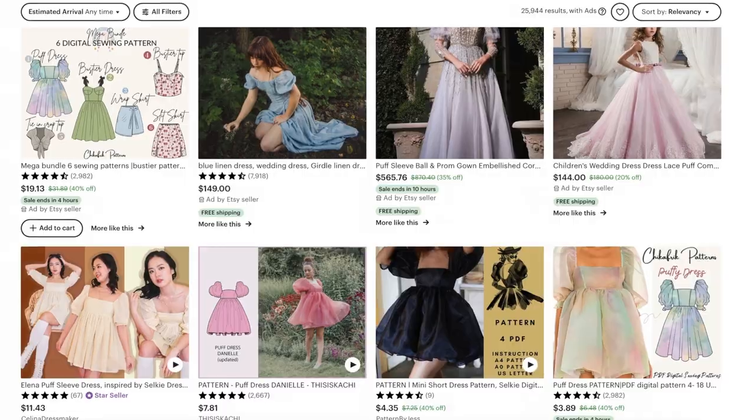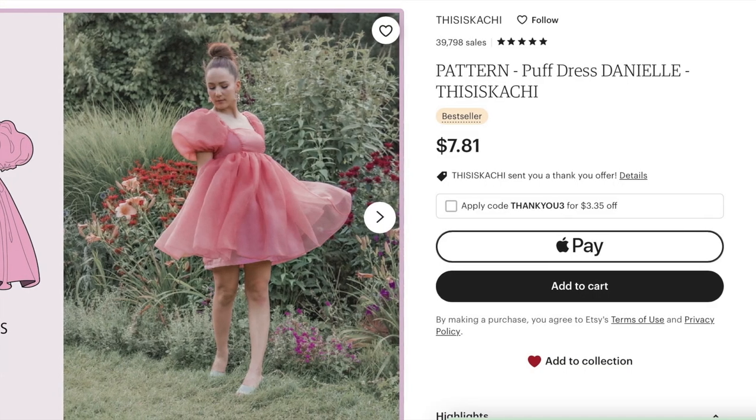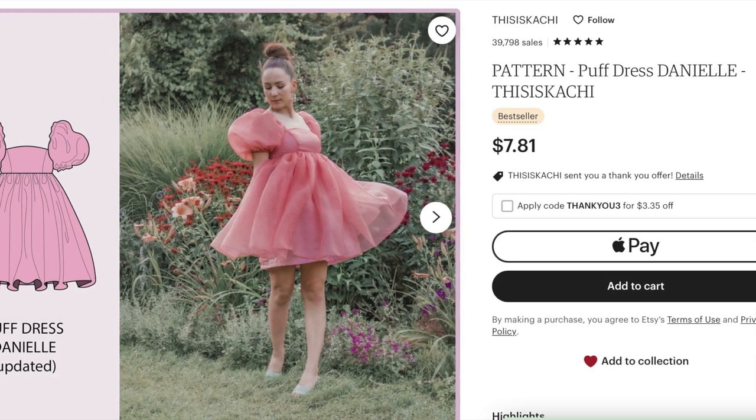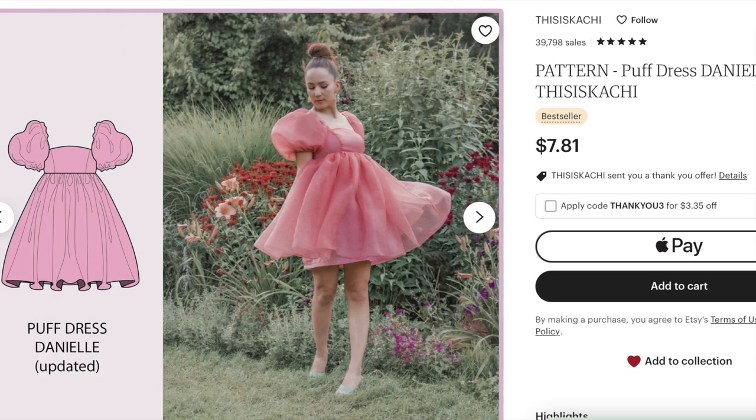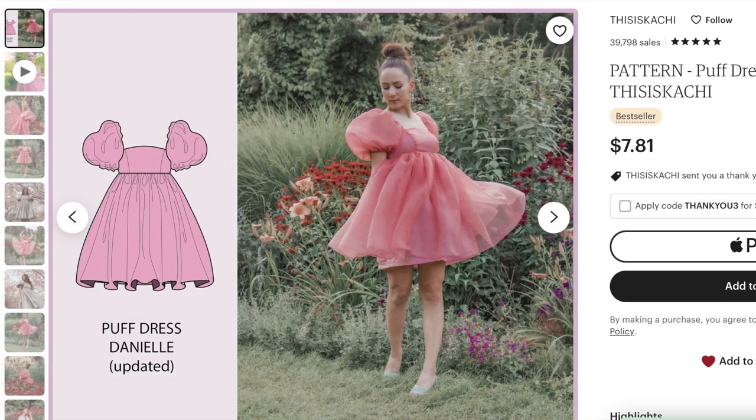I kind of picked the dress pattern at random — how hard can it be? There are so many puff dresses on Etsy right now, and this is just the one that I picked. I didn't know this at the time, but this pattern comes with a YouTube tutorial that takes you step-by-step for how to make the dress, and I followed it as closely as possible. 10 out of 10, do recommend.